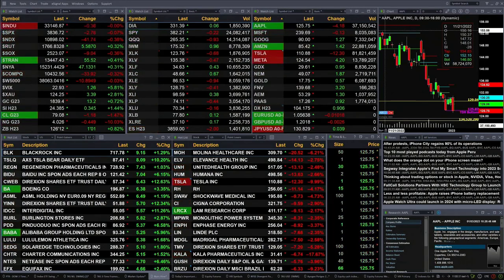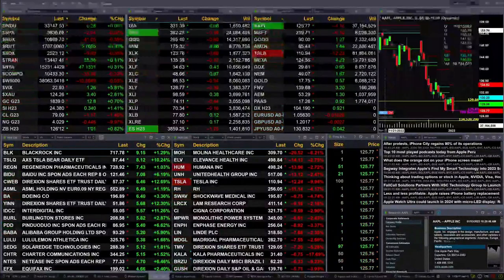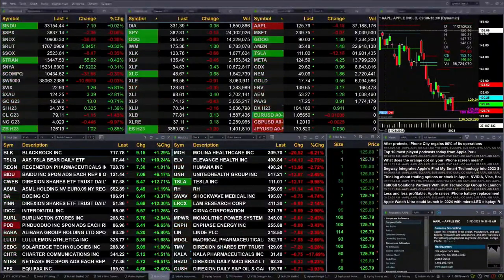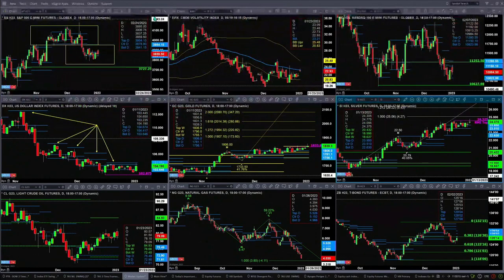30-year Treasuries are up one point and one tick, trading out at 126.12. Let's go take a look at that nine-panel market update chart. We begin in the upper left-hand corner with the ES Mini. The ES Mini is just trading within its daily profile — it is bullish in structure. The center is at 38.78, 38.79.